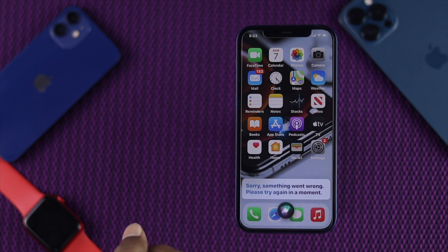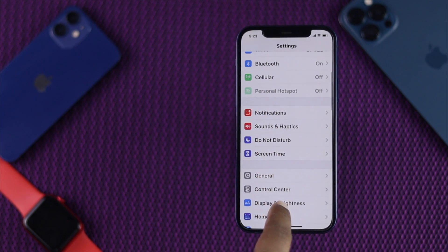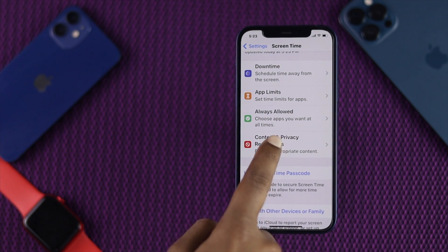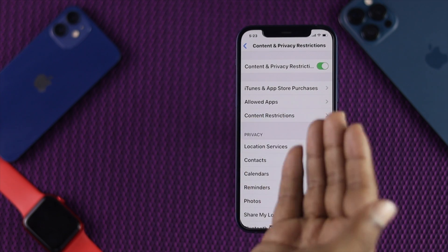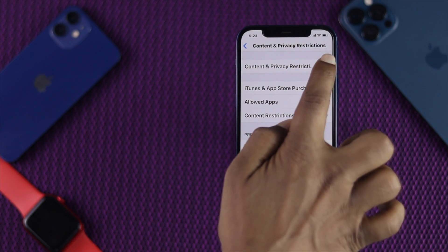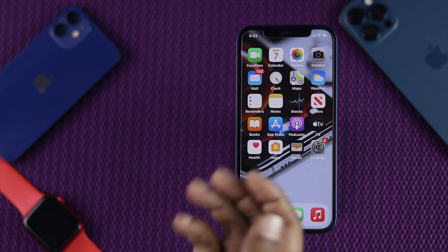Now first, all you need to do is just go ahead and open your settings, scroll down, tap Screen Time, scroll down, tap Content and Privacy Restrictions. If you see it's turned on, your Siri can be subject to some restrictions. So here, all you can do is just go ahead and toggle it off, and afterward go ahead and check whether your Siri is working or not.